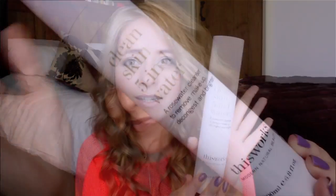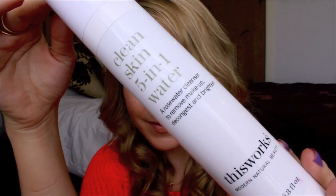This is my favourite of all the favourites I've discovered this month. It's the This Works Clean Skin 5-in-1 Water, and this is basically more of a makeup remover than a cleanser. The one thing I can really compare it to is Bioderma, and I'm actually going to make the out-there claim that I prefer this to Bioderma — I think it's much better. I did a review of this on my blog, so if you want to find out all the information, go and check it out. I'll link it in the information bar below.